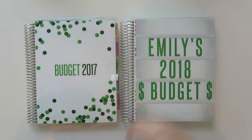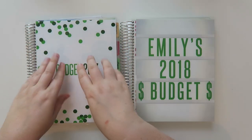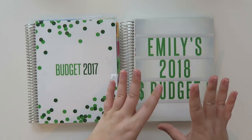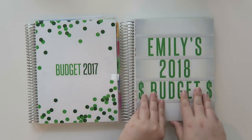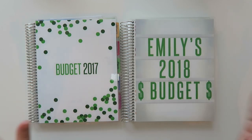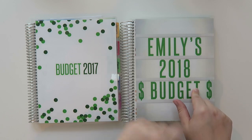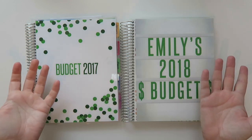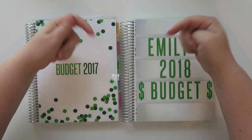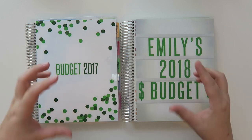Hello everybody and welcome back to my channel. Today I wanted to compare the Erin Condren monthly deluxe planner that I've been using in 2017 versus the one that just came out, which you can use for this year but I chose not to. This is going to be my 2018 one. What I want to do is kind of flip through a little bit and also compare the paper quality. This is what I use for my budgeting — they're both the same monthly deluxe planner. I'll leave a link down below along with the item description so you know what to search for.